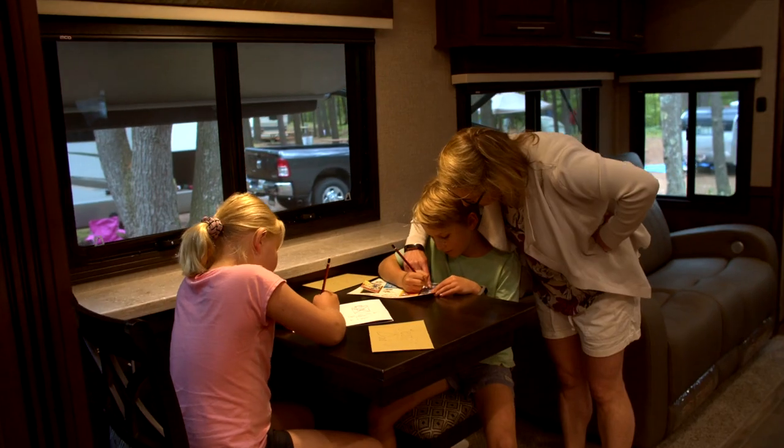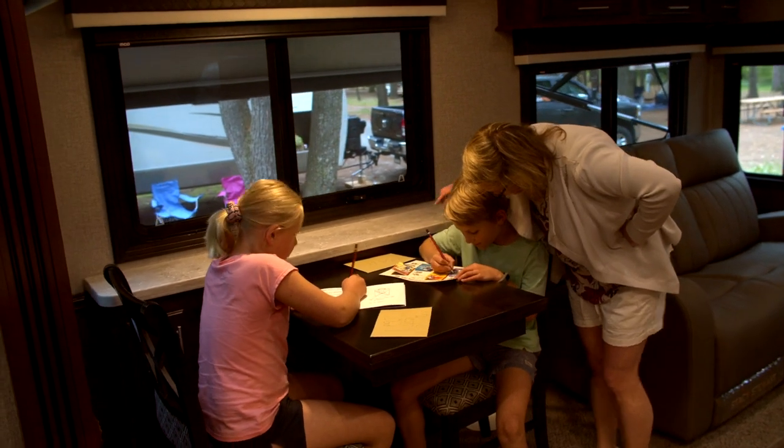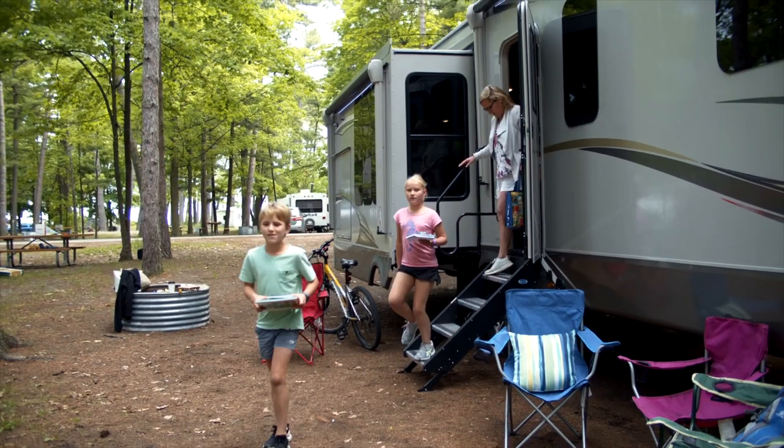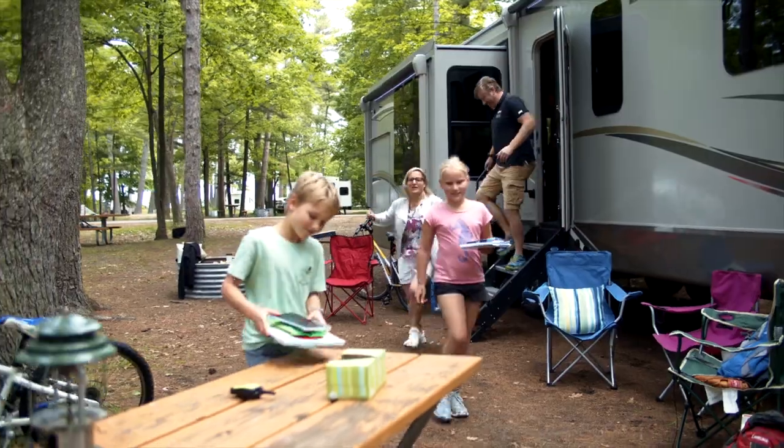Return to the comfort of your RV each time, safe in the knowledge that the latest technology, JCommand by BMPro, will ensure everything is functioning and monitored for your convenience.